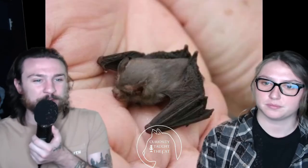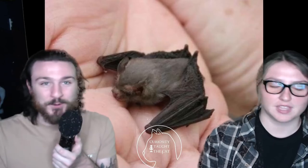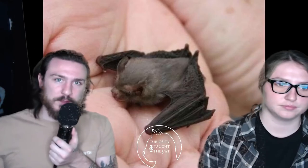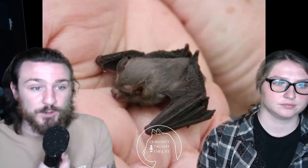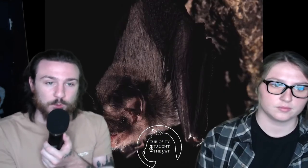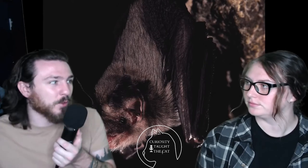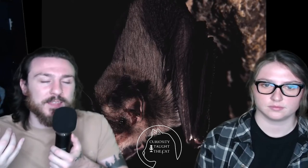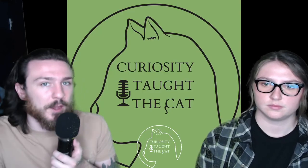When a creature is that tiny, it's hard to tell the difference between an adult and a juvenile because they look almost exactly the same to us. As a fun fact, this particular species - the Kitti's hog-nosed bat - was only discovered in the early 1970s. So this is a species we've only known about for about 50 years, and we haven't had much opportunity to do research compared to other bats.